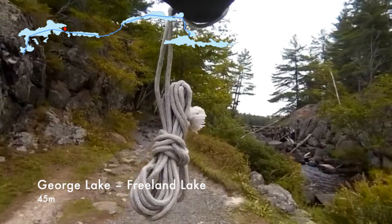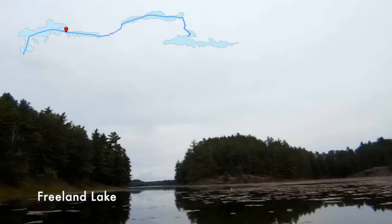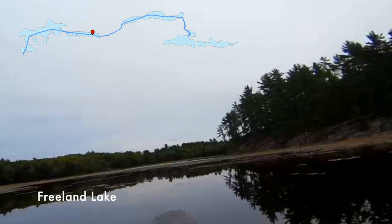The first portage of the trip takes us to Freeland Lake. It's a very easy portage, but kind of pretty. Freeland Lake isn't very characteristic of the other lakes in the park. Most of the lakes of Killarney are dead and have really clear water, whereas Freeland Lake is kind of marshy and you don't see the white hills in the background.